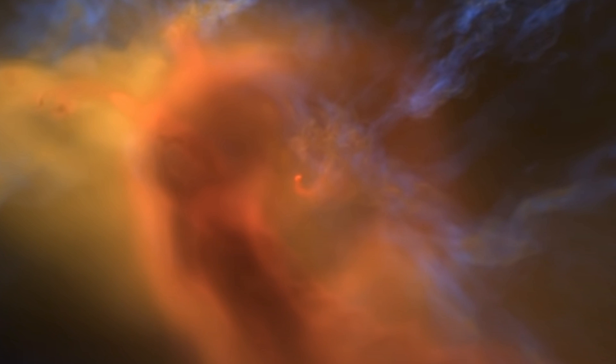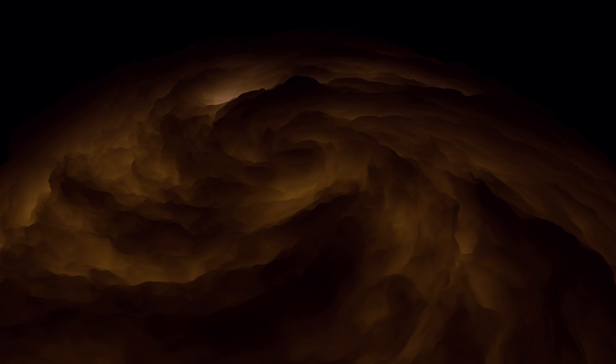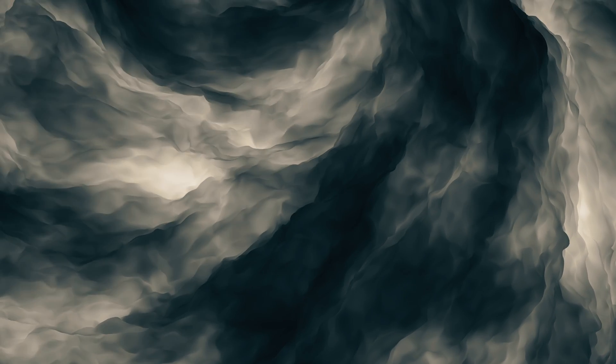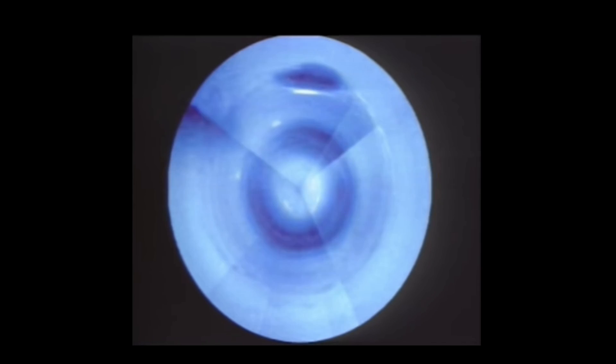The internal heat energy of the planet is a remnant from the planet's formation and early gravitational contraction. As this heat escapes from Neptune's interior, it creates an upwelling of warm gases in the atmosphere. As these gases rise, they encounter cooler atmospheric layers, giving rise to the formation of winds. The planet's swift 16-hour rotation plays a crucial role in mixing and shaping the atmospheric circulation, contributing to the colossal and powerful winds that reach speeds of up to 1500 miles an hour.